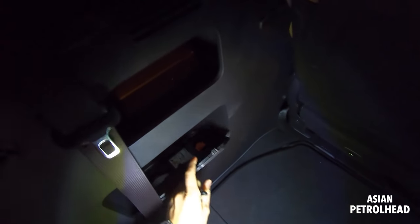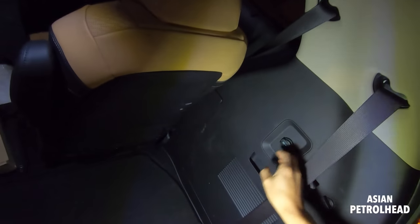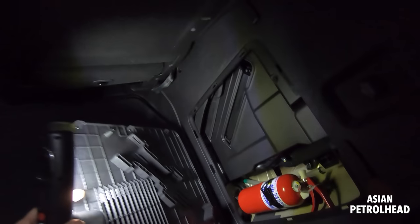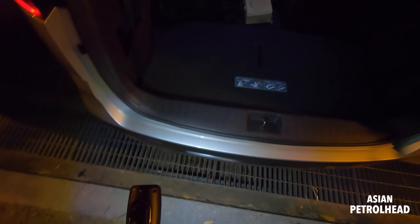We also have some storage area here, a fix-a-flat kit, and you can put the seatbelts like this so they wouldn't be dangling around making noise. There's 12-volt charging, a fire extinguisher right there, and some tools for when you get a flat tire. This is a minivan, so let me show you the second and third row seats.